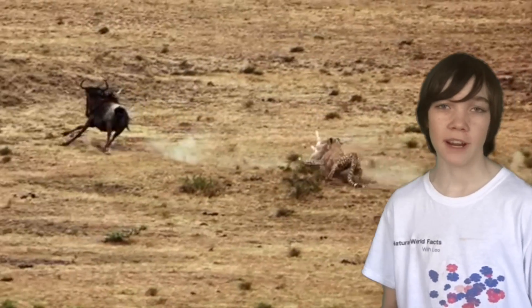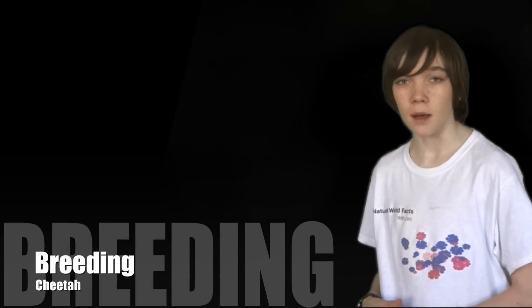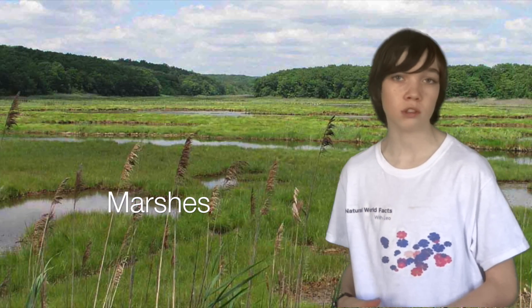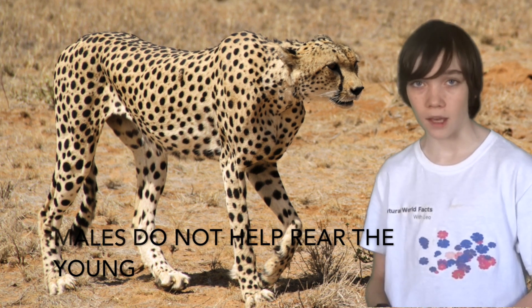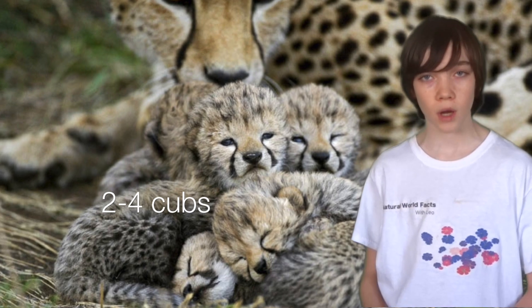The cheetah will then ambush their prey and chase them. Breeding. Female cheetahs will give birth to their cubs in lairs, usually in rocky outcrops or marshy areas of tall grass. Female cheetahs will only leave their cubs when they are hunting and will return to nurse them. Male cheetahs do not help to rear the young. Their mating period is all through the year, their gestation period is about 3 months, and the average litter size is 2 to 4 cubs.